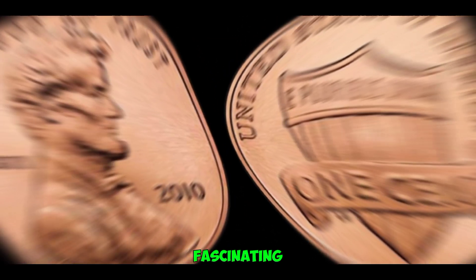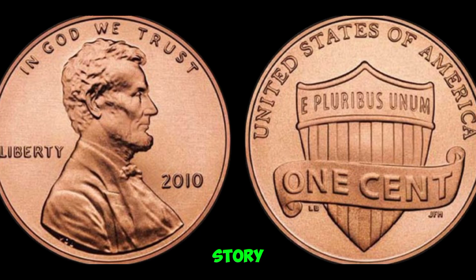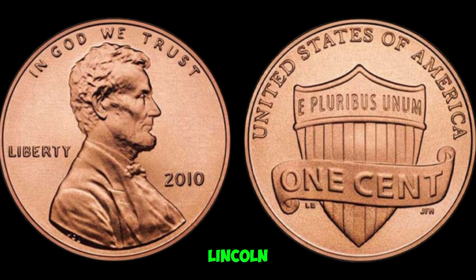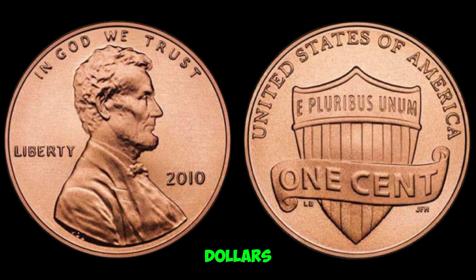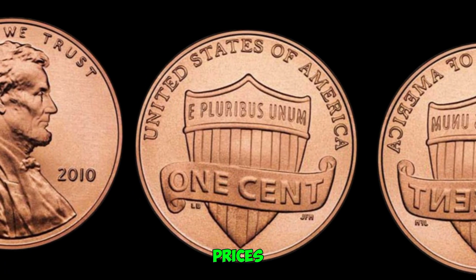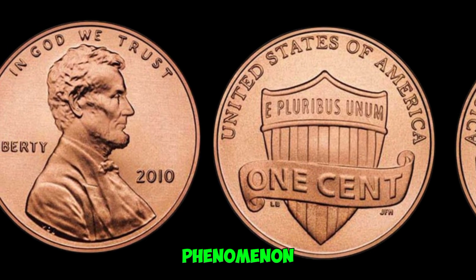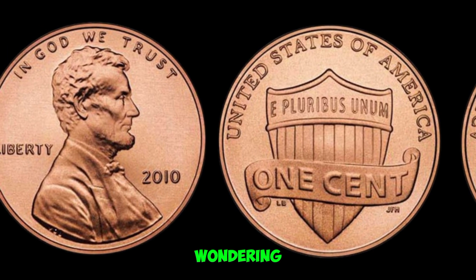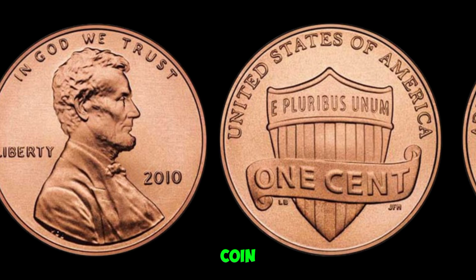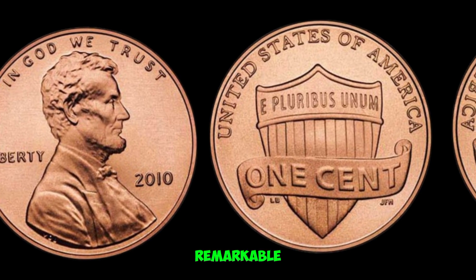We're diving into the fascinating world of numismatics, specifically the incredible story of a humble 2010 Lincoln penny that's worth millions of dollars. In the world of coin collecting, certain rare specimens can fetch extraordinary prices. The 2010 Lincoln penny is a prime example of this phenomenon. You might be wondering, how can a one-cent coin be worth so much? Well, let me take you through the journey of this remarkable penny.